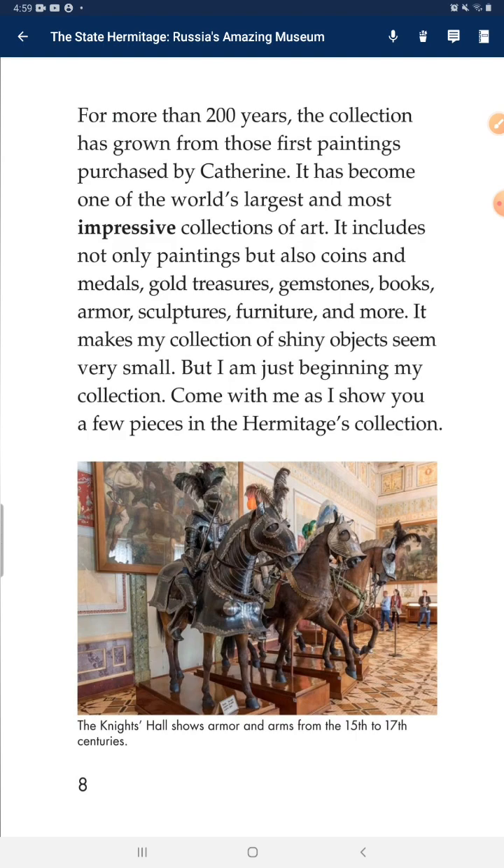For more than 200 years, the collection has grown from those first paintings purchased by Catherine. It has become one of the world's largest and most impressive collections of art. It includes not only paintings, but also coins and medals, gold treasures, gems, stones, books, artwork, sculptures, furniture, and more. It makes my collection of shiny objects seem very small, but I am just beginning my collection.